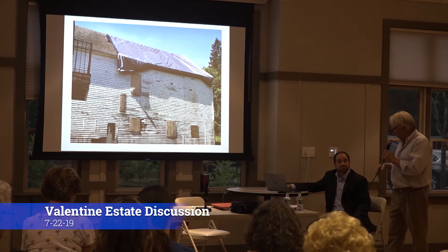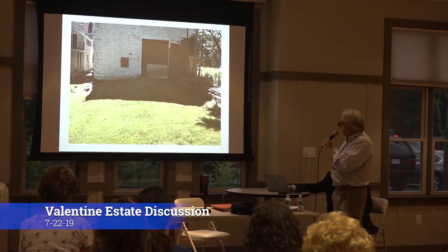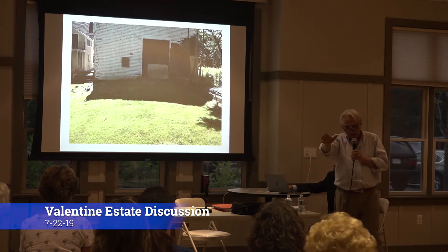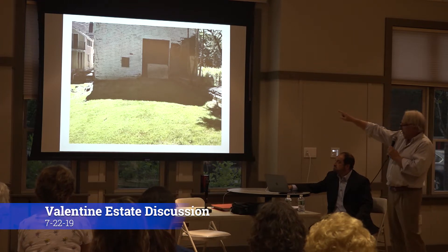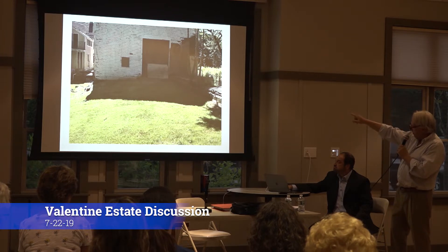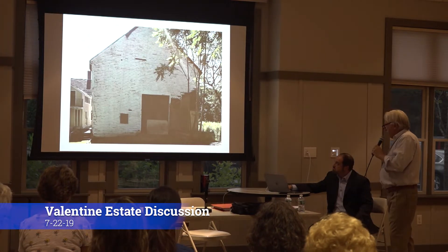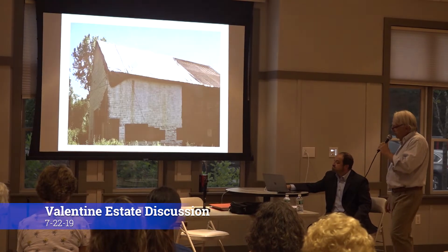The barn right now is pretty secured. This is the back of the barn — there's another huge door, so it's got two doors at each end, front and back. When you open it up, you can see right through it. It took us about five guys to get that back door closed. We boarded up the door on the right-hand side just to keep people from going in there at this time.